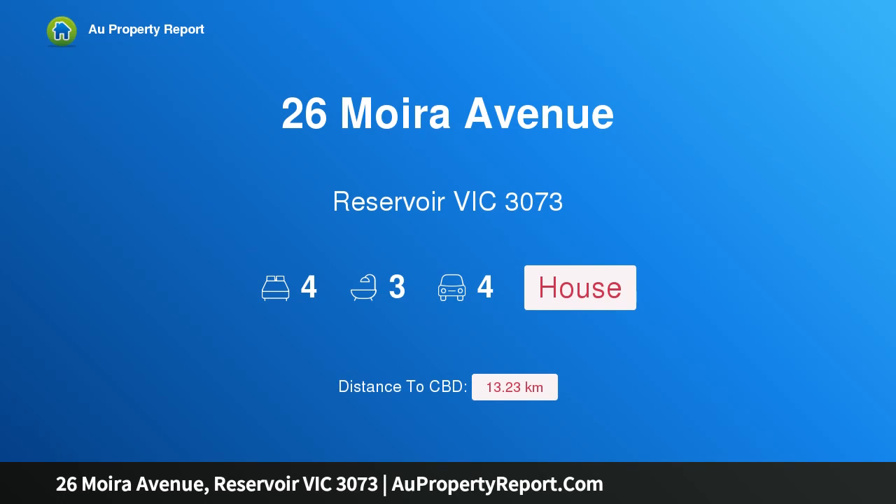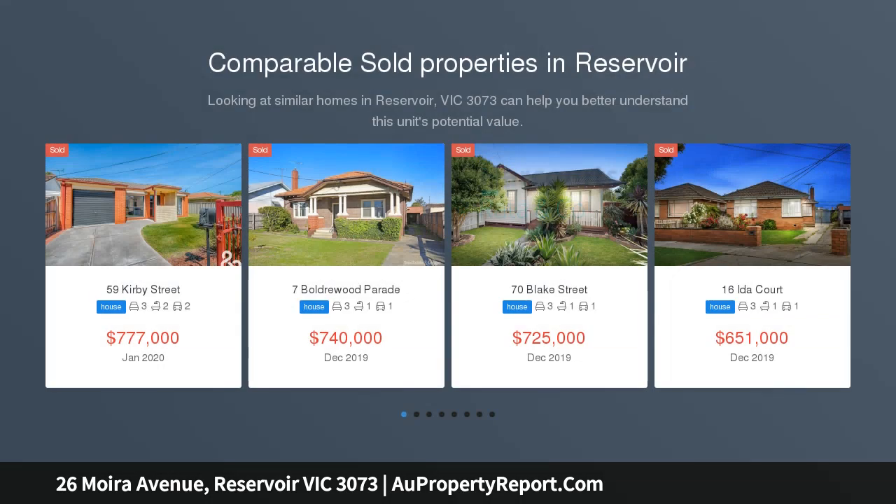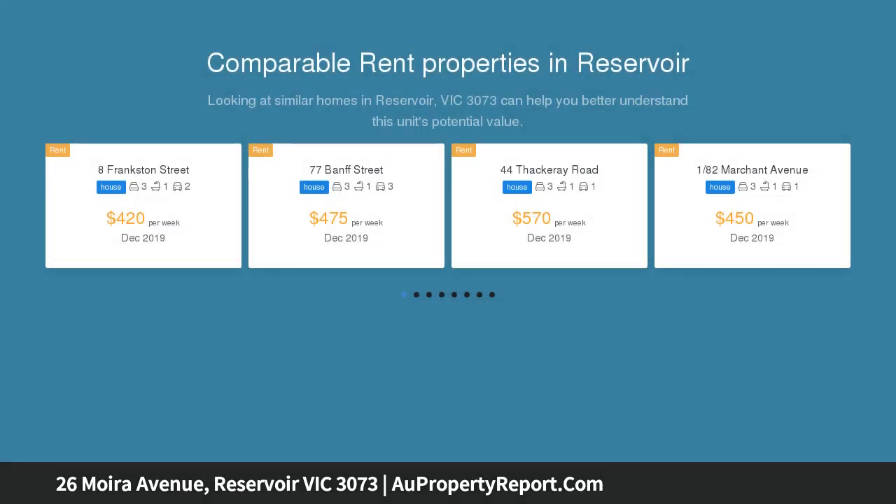Hi, I am glad to introduce property 26 Moira Avenue, Reservoir Victoria 3073, readily renovated with room to grow. A setting that is as peaceful as it is appropriate for family sets the scene for this home's relaxed, refreshing lifestyle.